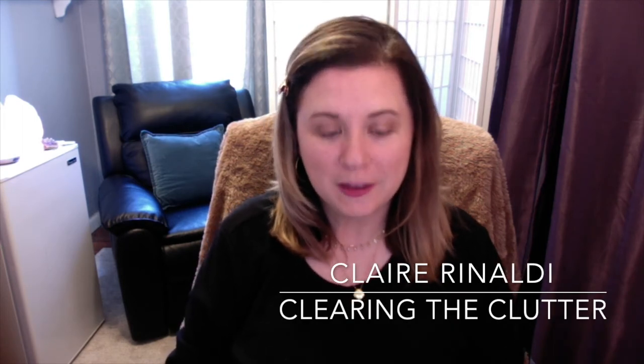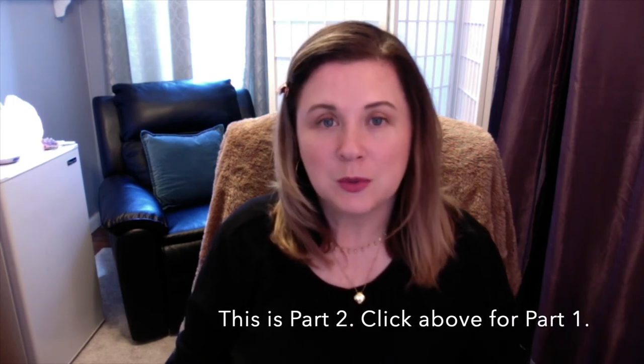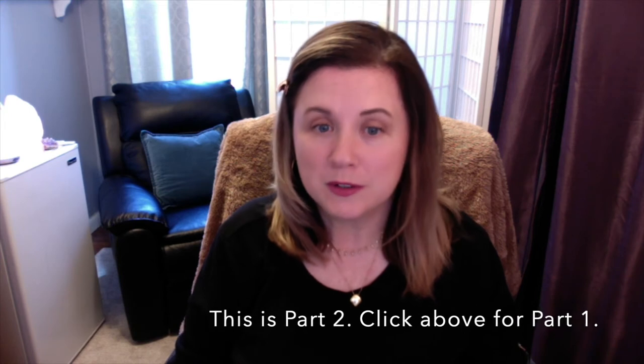Hello, I'm Claire Rinaldi. I am here today to challenge you to a 40 Bags in 40 Days Decluttering and Clearing the Clutter with Claire. I am here to offer you this free mini course and guide you for the next 40 days to help clear out the clutter in your life and do it with intention and purpose and in bite-sized chunks.